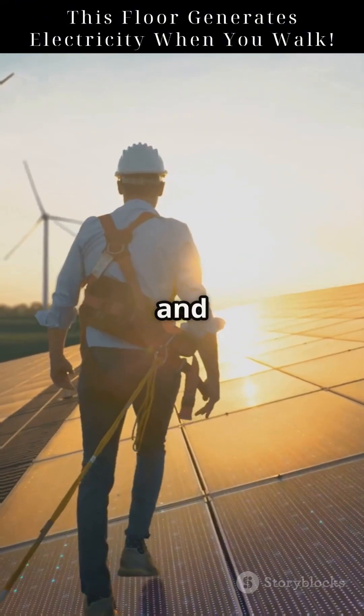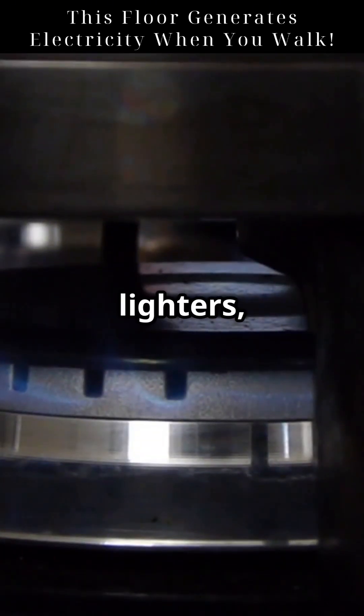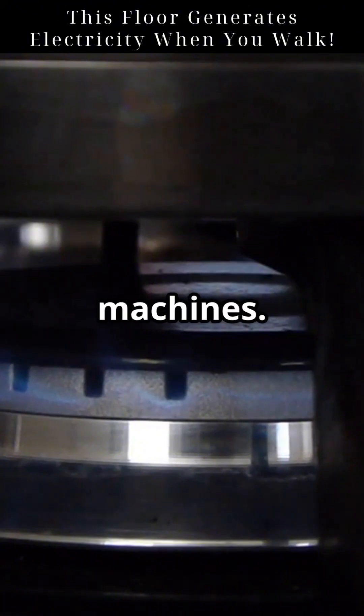It's clean, silent, and needs no external power source. You'll find this tech in your gas stove lighters, sensors, and even ultrasound machines.